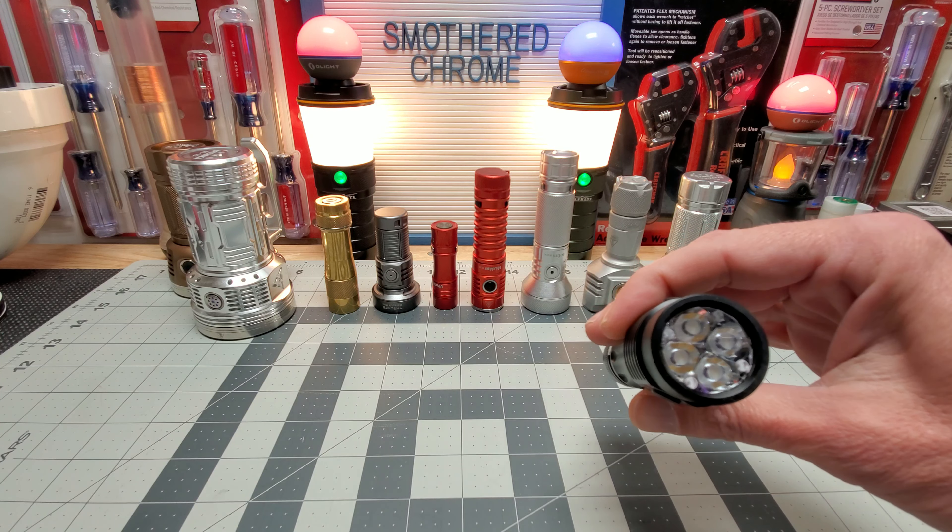Now number two: you gotta have the TS25 in there. I had to twist the battery all the way in. The TS25 has just gorgeous optics — that's why this is number two. I think I have the Nichia emitters in it if I remember correctly.